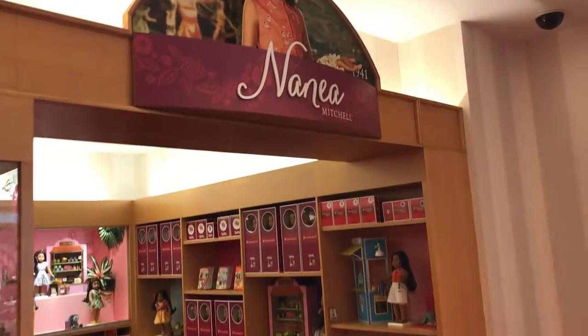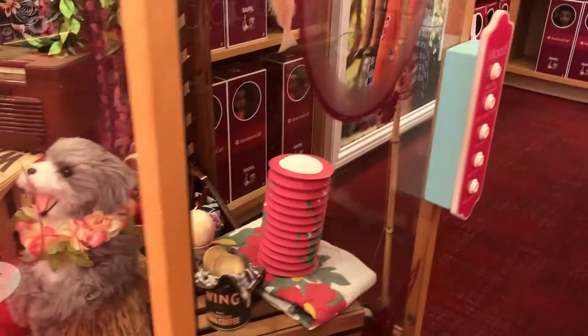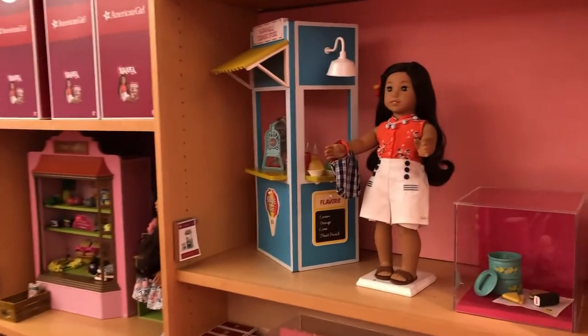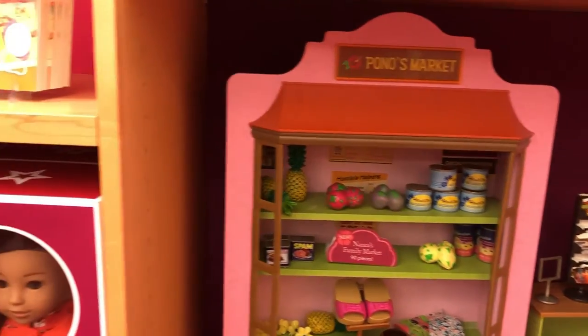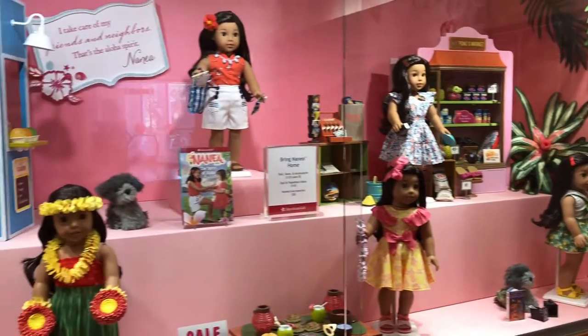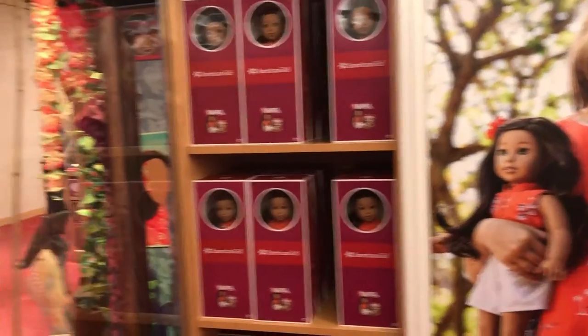Next up we have Nanea, 1941. She's adorable—love her Hawaiian theme. She's got her little dog Mele and a little snow cone. There's a bunch of stuff in these window displays. These window displays are one thing to stop and take a peek at—there are so many details that are like real life from her story or related to that time period. You can also pretend you're Nanea by looking in the mirror and taking a picture of yourself. We have a lot of Nanea's items: her market, her little table, and her huge display case. In Nanea's display case they have really cool tropical plants as decoration details.